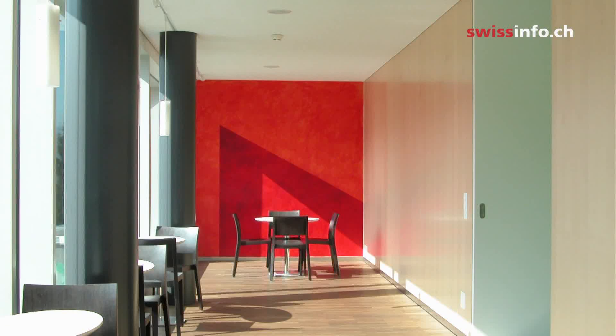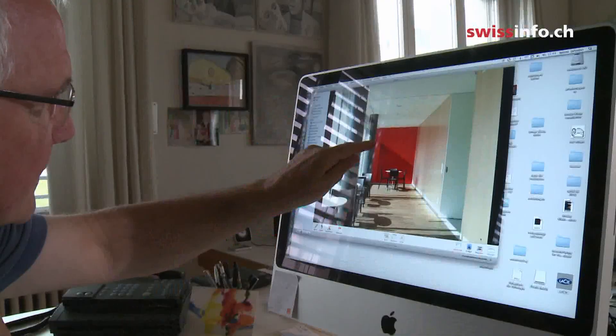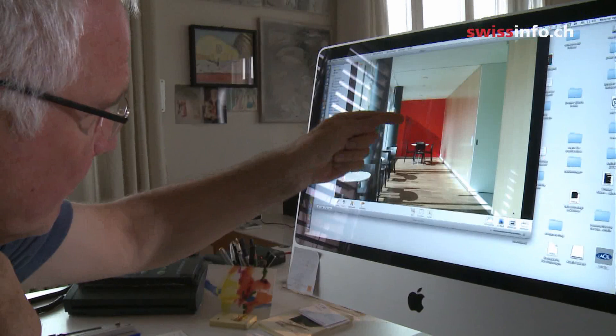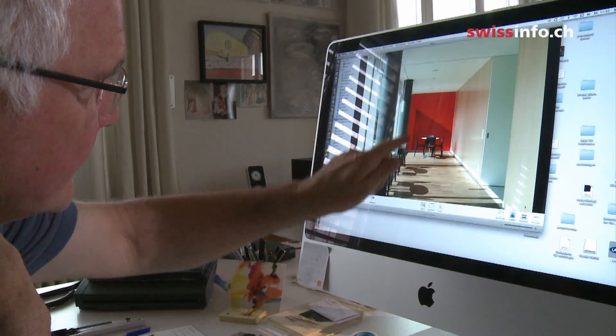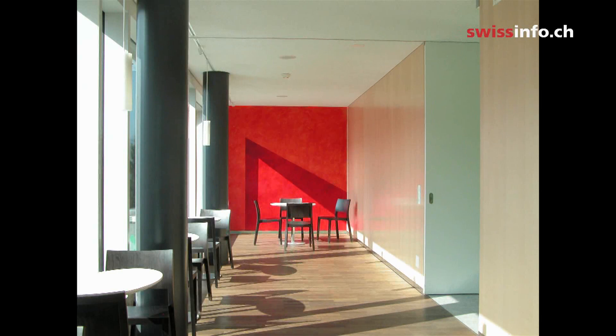This wall is part of the cafeteria. The sun made this shape, so I painted this wall with a light red and this darker red. As we go through, you can see every second creating a new picture — a changing wall painting.